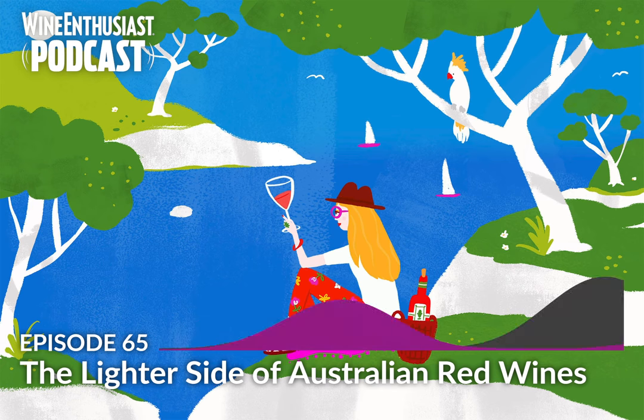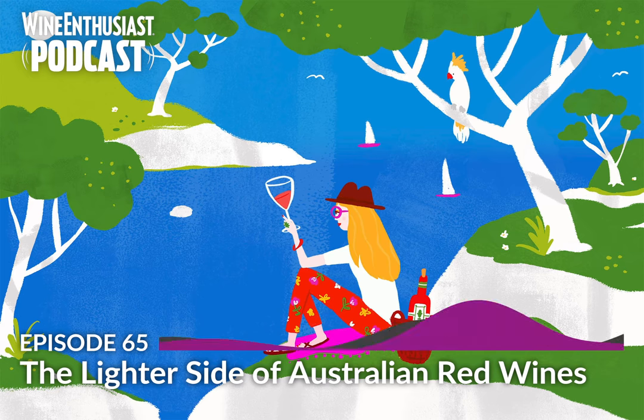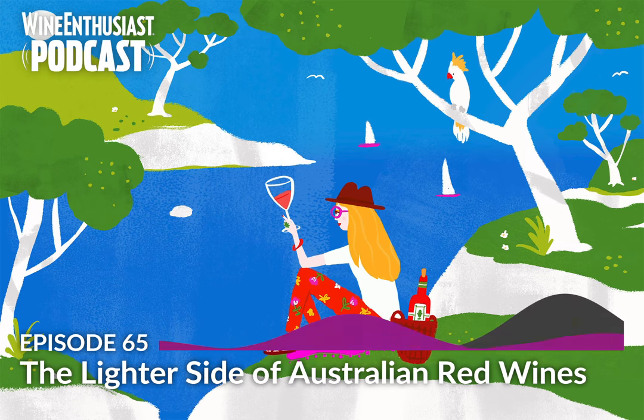Hello, and welcome to the Wine Enthusiast podcast, your serving of wine trends and passionate people beyond the bottle. I'm Lauren Buzio, the managing editor here at Wine Enthusiast, and in this episode, contributing editor Christina Picard explores the current state of Australian red wines with Aussie wine writer, speaker, and journalist Mike Benny.